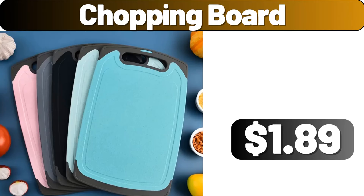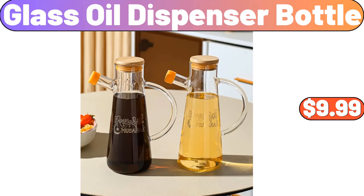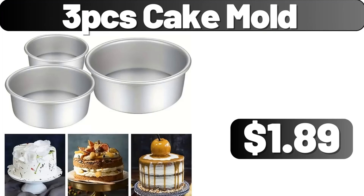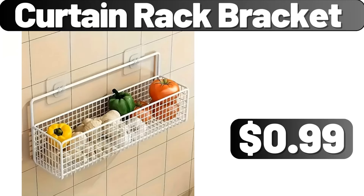Shopping board, $1.89. Double layer soap holder, $1.19. Glass oil dispenser bottle, $9.99. 3-PCS cake mold, $1.89. Laundry hamper with lid and wheels, $43.74. Curtain rack bracket, $99.